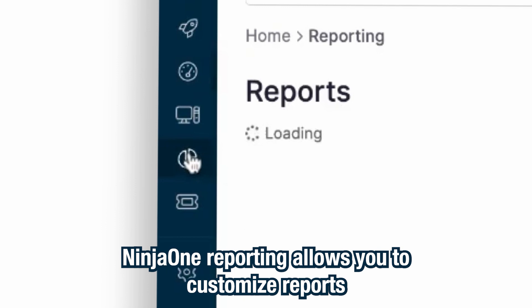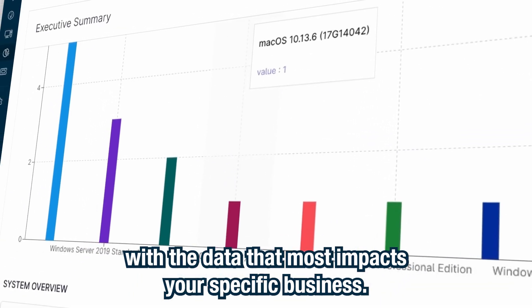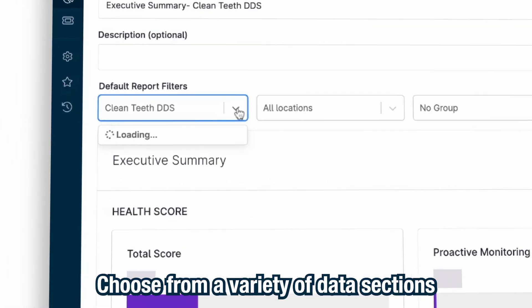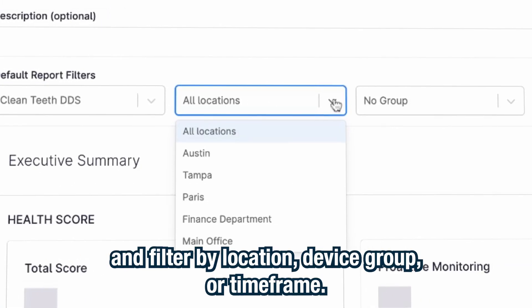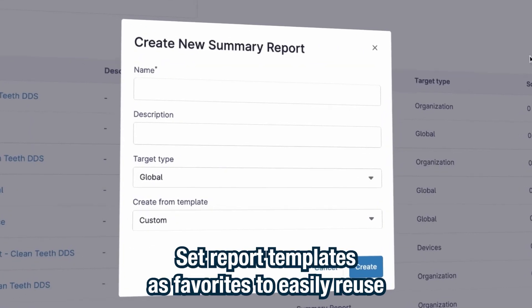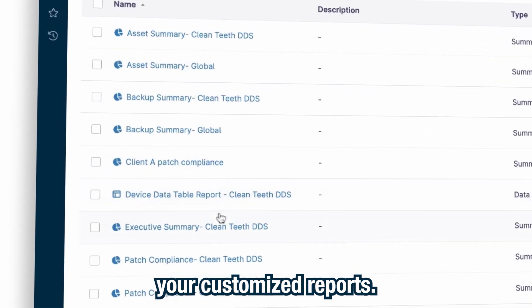NinjaOne reporting allows you to customize reports with the data that most impacts your specific business. Choose from a variety of data sections and filter by location, device group, or time frame. Set report templates as favorites to easily reuse your customized reports.